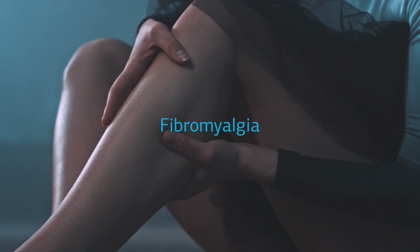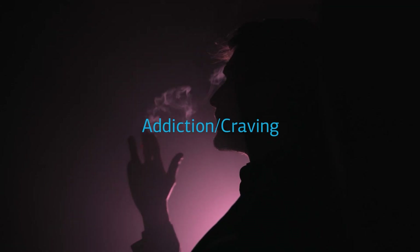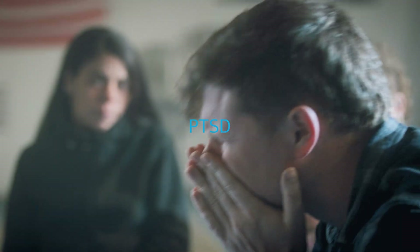migraine, fibromyalgia, post-operative pain, Parkinson's disease, addiction and craving, tinnitus, and PTSD.